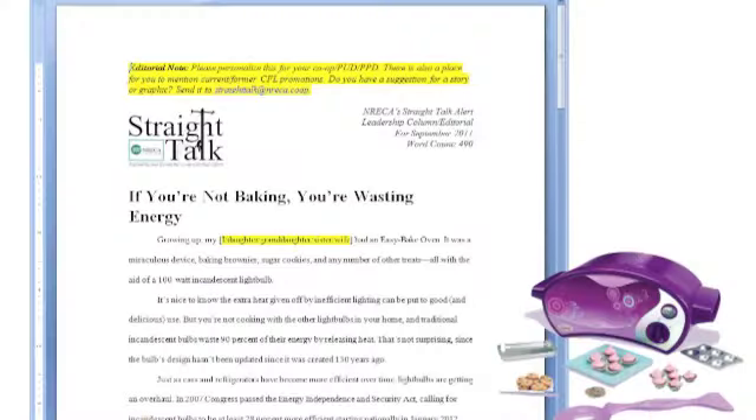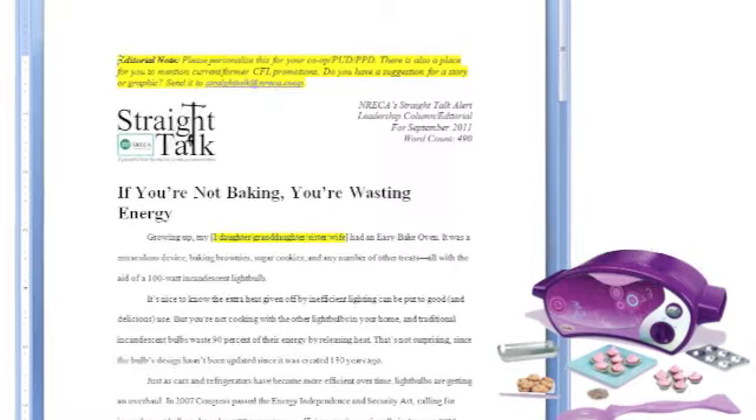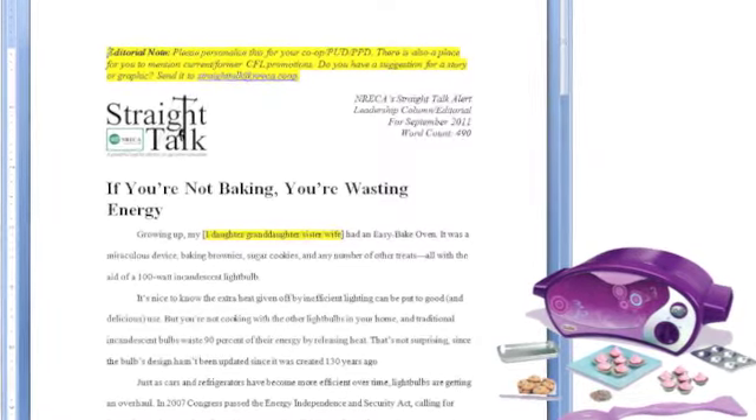For distribution co-ops, we had a lot of fun with the leadership column — if you're not baking, you're wasting energy. If you think about it, the old Easy-Bake ovens used a hundred-watt incandescent light bulb, and ninety percent of the energy used for that bulb is wasted as heat.